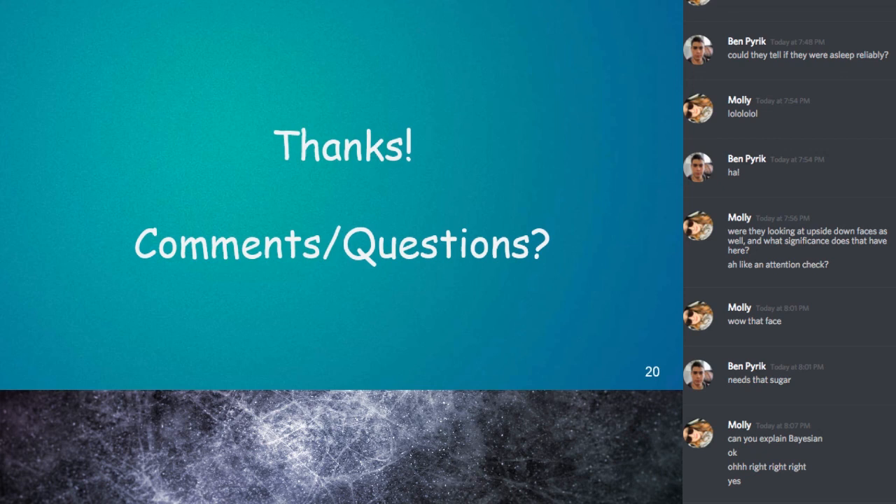So yeah, this was sort of a long discussion. Does anyone have questions or comments before we go?